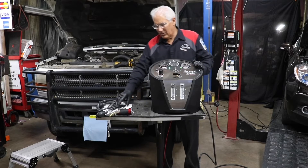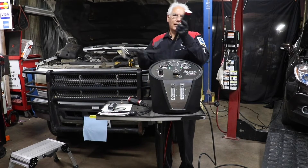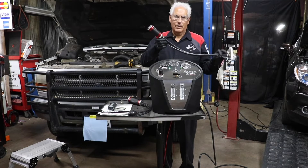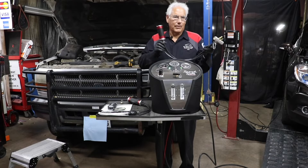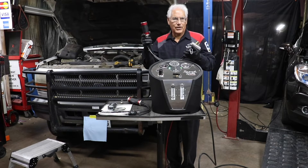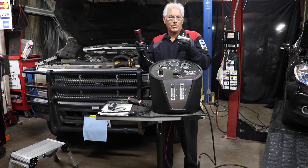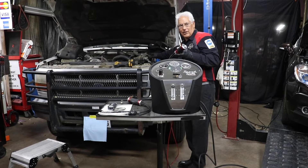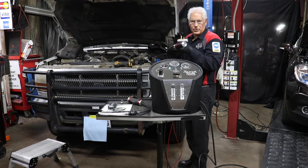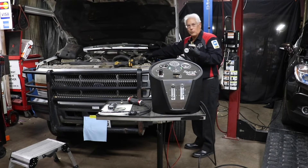The unit comes with an adapter that works on the intake of any boosted turbo system. There are a couple of size options available, but it comes with one. Basically, we remove the air filter, get into the air intake, and use an air chuck to inflate it. I've already installed one here.